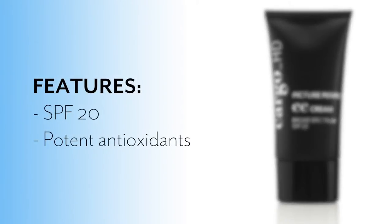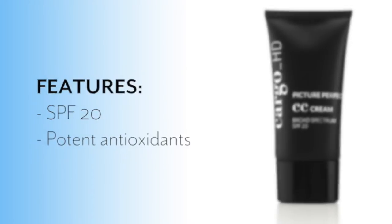It contains SPF 20 to protect your skin from harmful UV rays, as well as potent antioxidants to help protect your skin from smoke, pollution, and other free radicals that damage the skin.